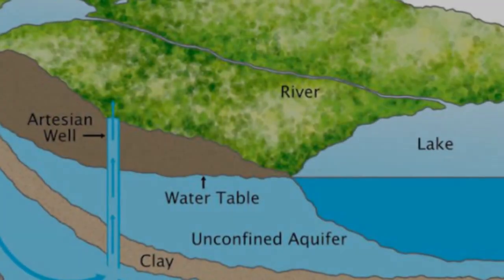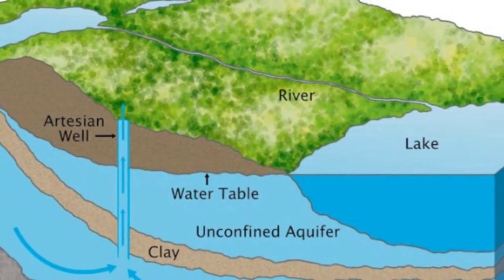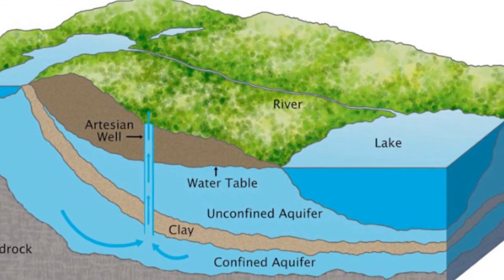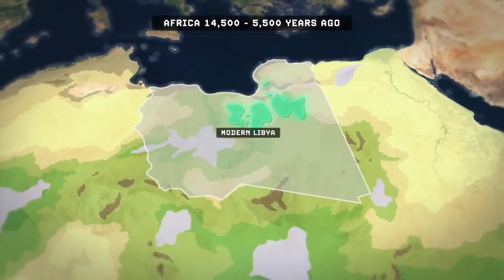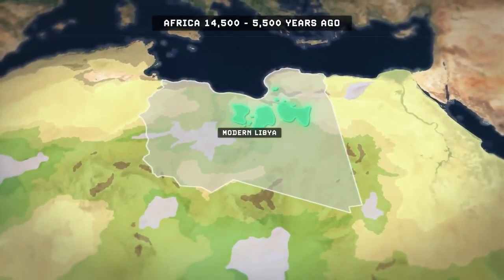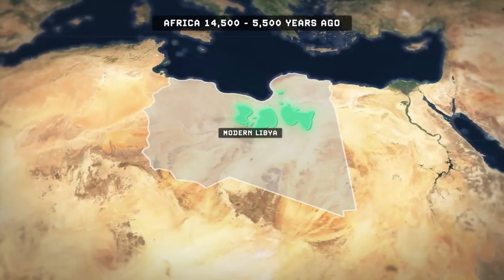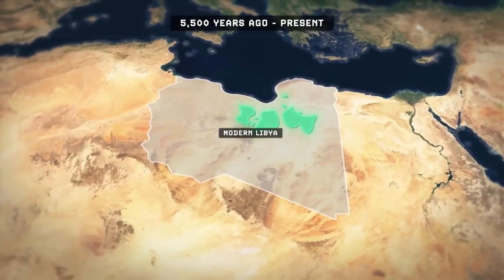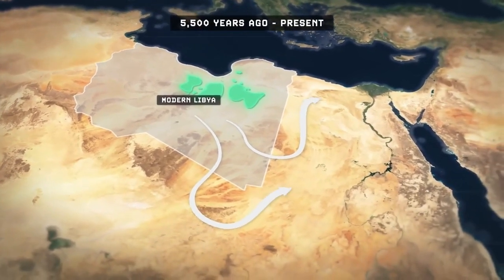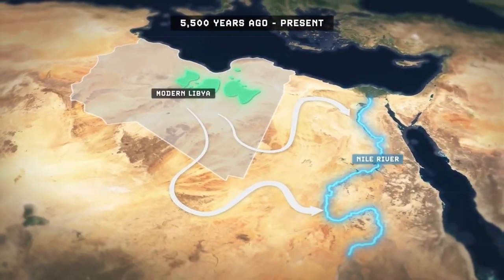Few may know that Libya sits over the Nubian sandstone aquifer, a freshwater source deep underground in the desert. The amount of water is estimated by scientists to be equivalent to 200 years of water flowing down the Nile. Most of this water was collected between 38,000 and 14,000 years ago, though some pockets are thought to be only 7,000 years old. There are four major underground basins.